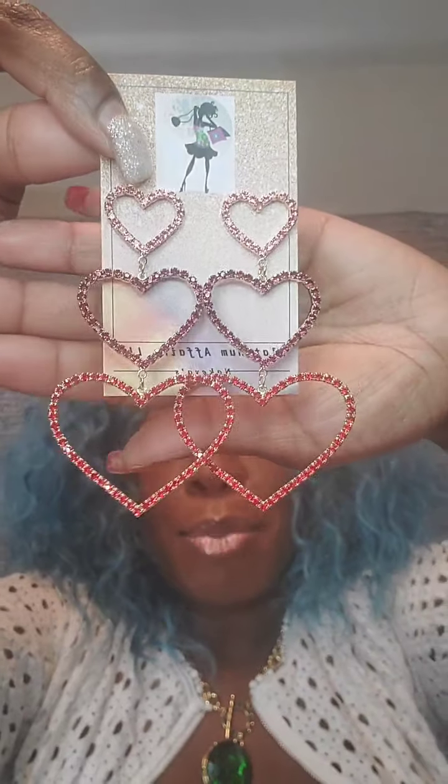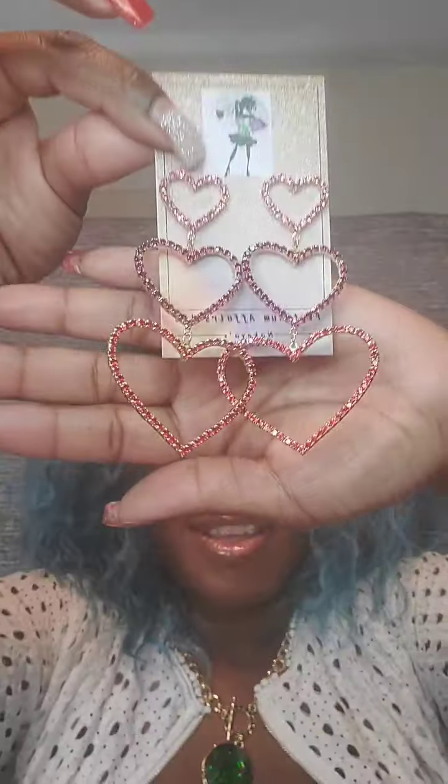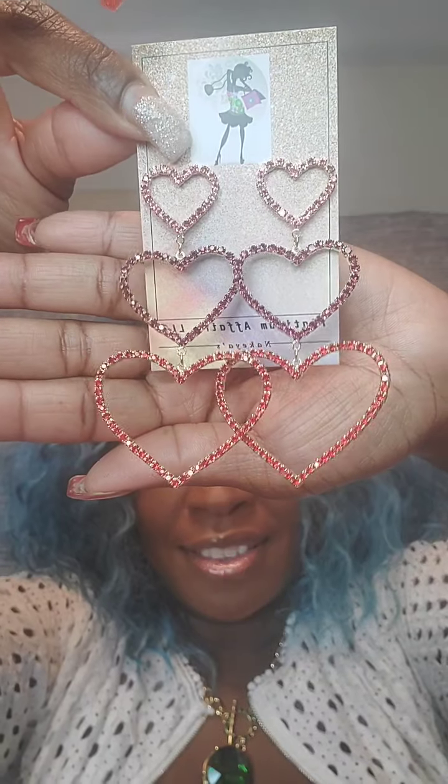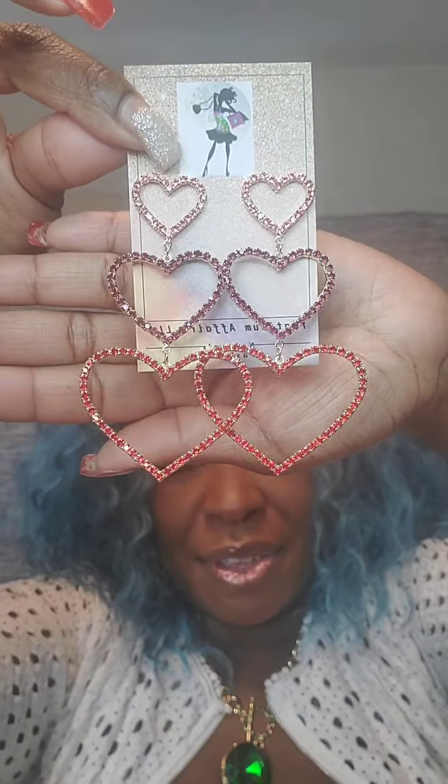Next pair are three-row heart earrings in pink — like a dark red and then a brighter red. Post back. These are $13. They fall long and are lightweight. For this one just say 'hearts.'